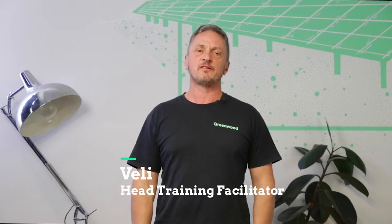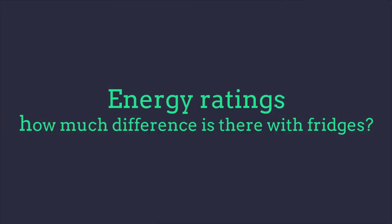Hi, I'm Veli from Greenwood Solutions. Today's presentation is on energy rating of appliances, specifically fridges. We've all bought appliances before, so what criteria do we use to pick one fridge over another? After watching this video you'll understand and have the correct tools to make the right decision.